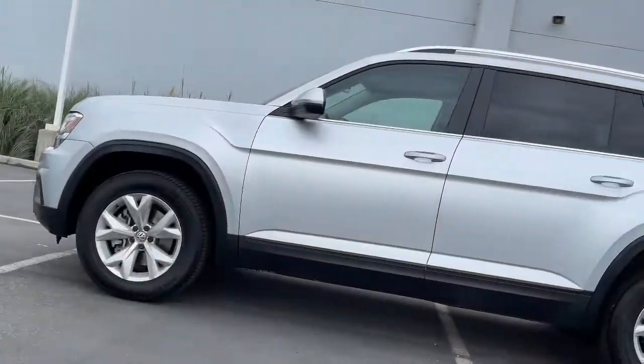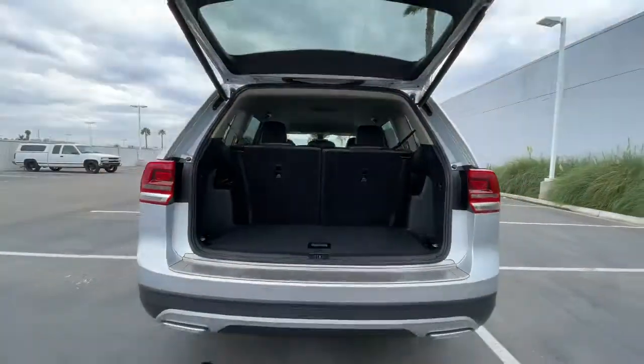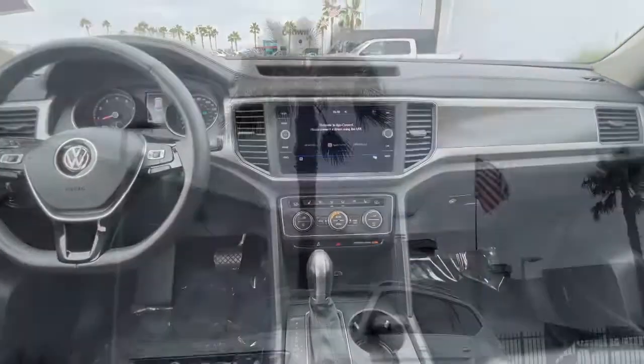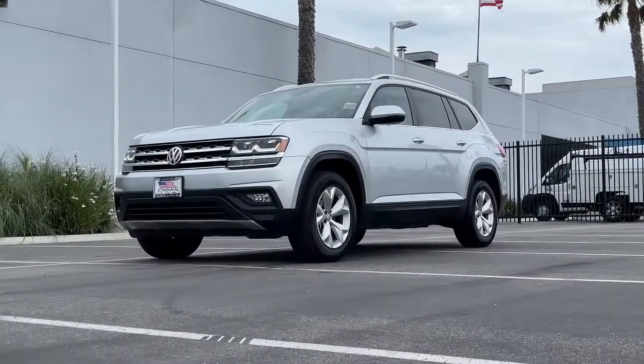Backup camera, fog lamps, satellite radio, heated mirrors, blind spot monitor, rear AC, third row seat, heated front seat, power driver seat, Bluetooth connection. This well-designed Atlas is solidly...